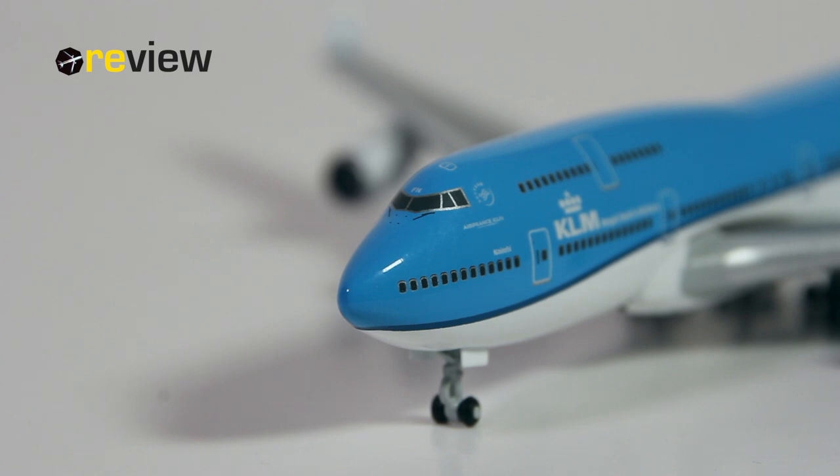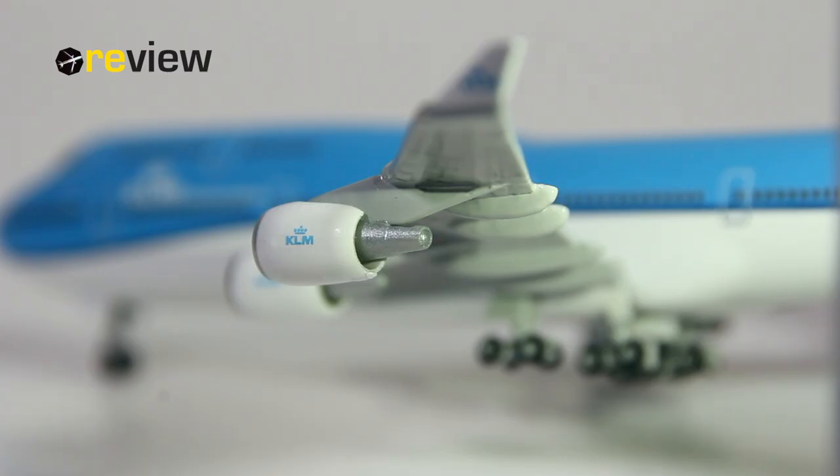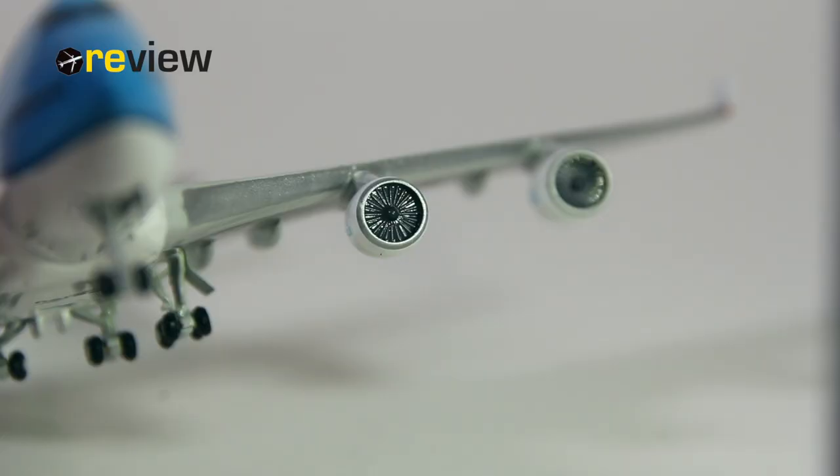For example, we have the window wipers printed on. Above the cockpit windows, we then also find the last two letters of the registration code and the emergency hatch for the cockpit. The engine nacelles have been kept in all white, but do carry the very nice-looking KLM branding, and the nacelles themselves are also quite decently detailed. If you look into the engines, we also have a very nice view of the engine fan blades.